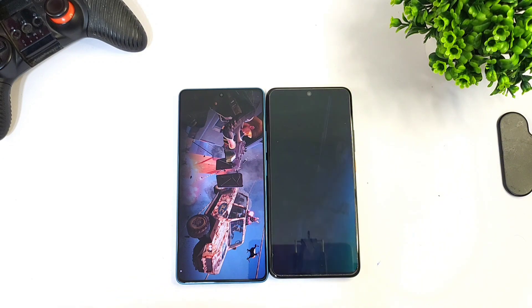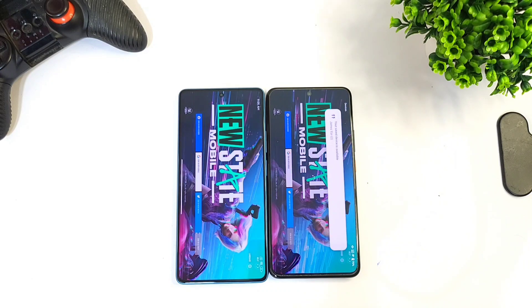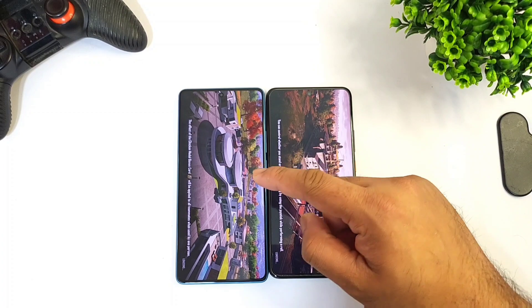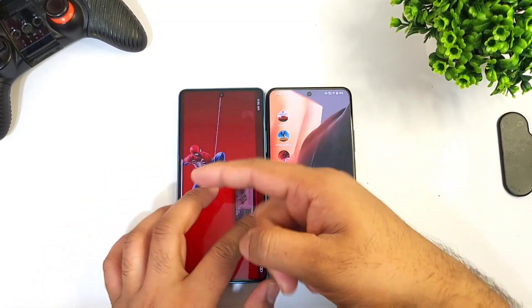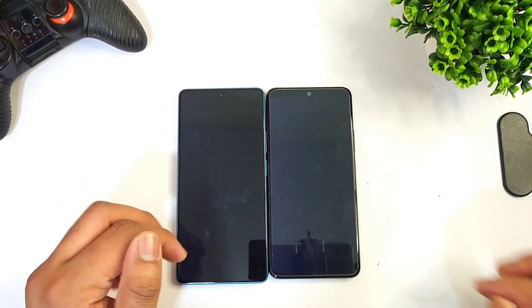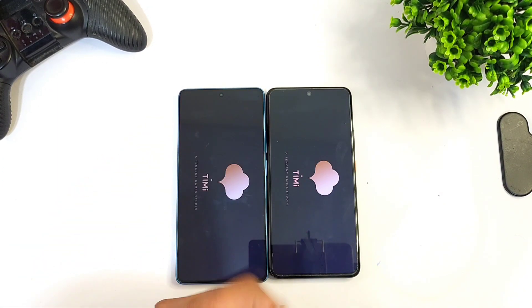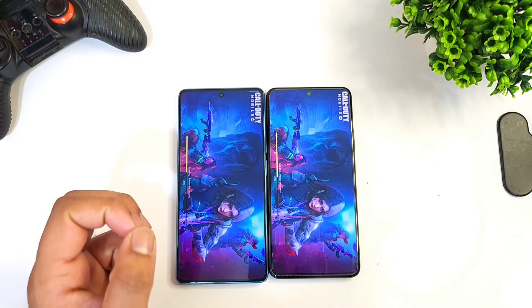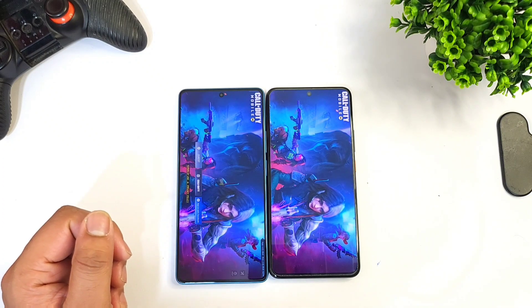The first phone to load PUBG New State is the Redmi Note 12 Turbo, but the iQOO 9 did open faster than the Redmi Note 12 Turbo. As you can see, the iQOO 9 with the Snapdragon 888 Plus processor was able to open more of the games faster than the Snapdragon 7 Plus Gen 1 processor — that's what we can observe in this video.